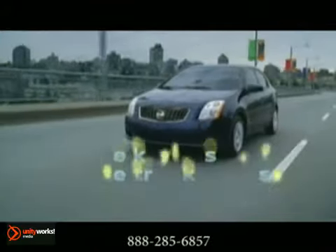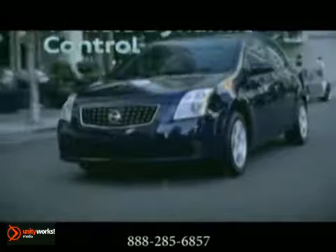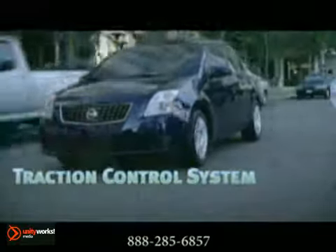This Sentra keeps up. A powerful new 140-horsepower 4-cylinder engine is as smart as you are, with an advanced suspension to keep you ahead of the curves. Packed with Nissan performance, yet a thrifty 34 miles per gallon at the pump.